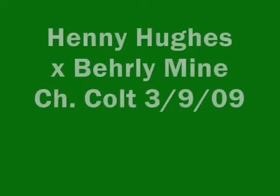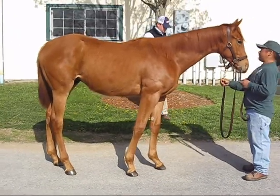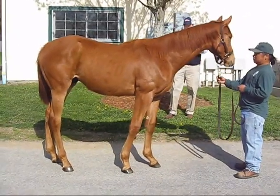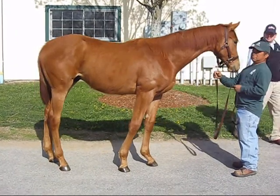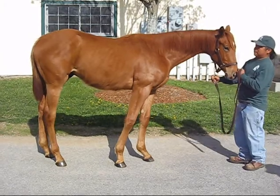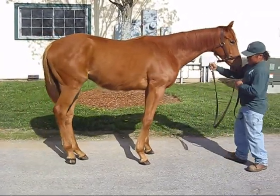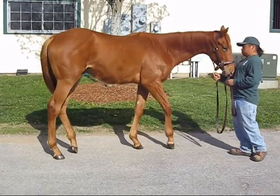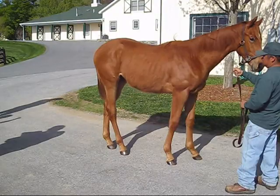The first yearling is Henny Hughes out of Barely Mine. He's a chestnut colt born March 9, 2009. Henny Hughes can't get her run. This is a leggy Henny — this is the leggiest one we've seen. This is definitely two turns. Come get him back.